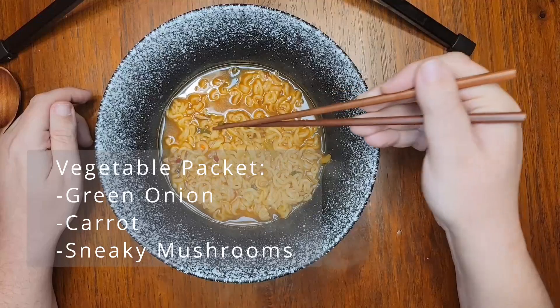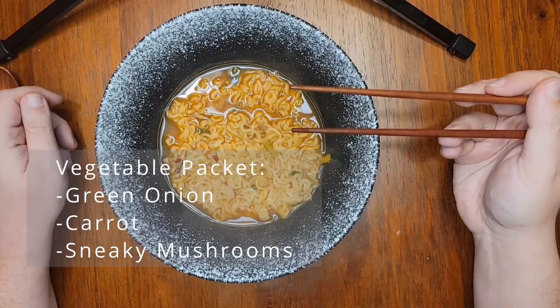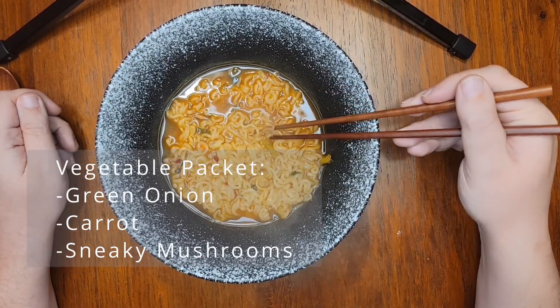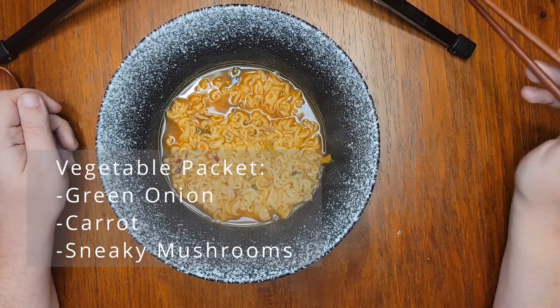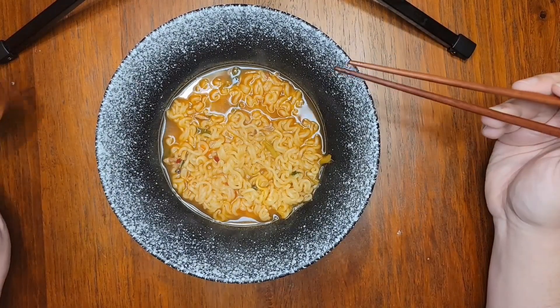The vegetable packet is largely green onion and carrot, with some chunks of mushroom that could easily be mistaken for dehydrated beef. I swear, if I had not run the ingredients before filming this, I would have said that it actually was beef.